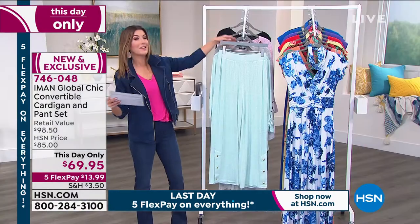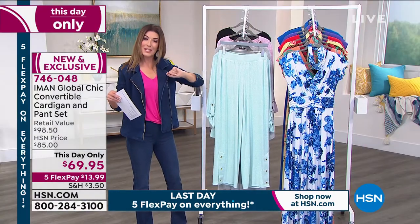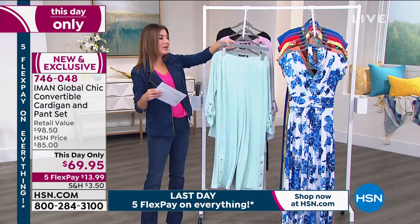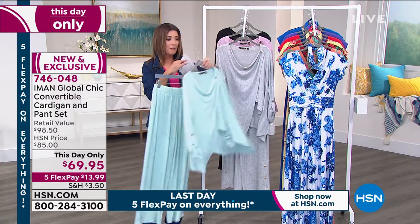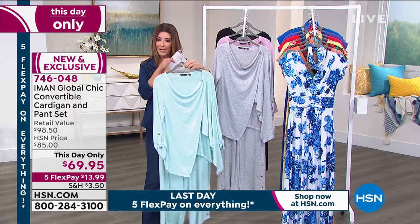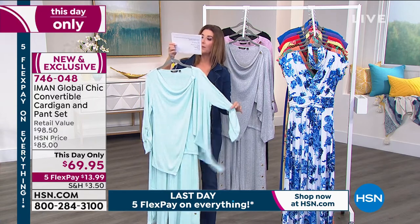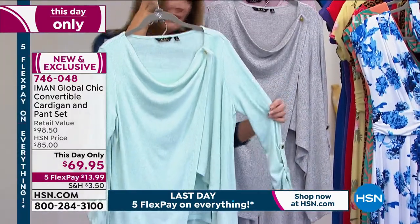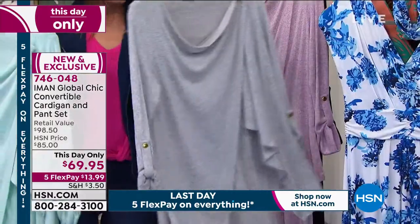We've got some beautiful colors and amazing sizes, and you're getting them both. There are two different inseams to choose from — either petite or average. If you choose the petite, the inseam on the pant is 28½ inches. If you choose the average inseam, that's going to be 31½ inches in the pant. This beautiful color is like a mint green — we're calling it blue tint, though it's more of a green.